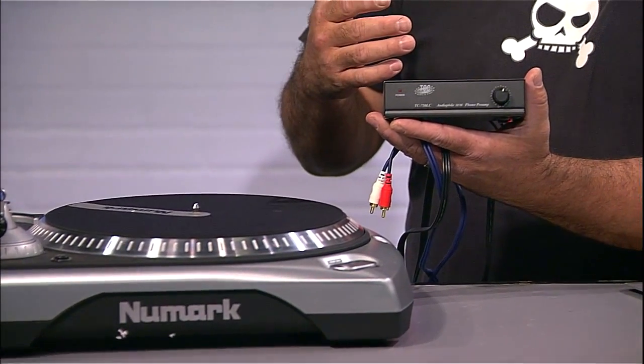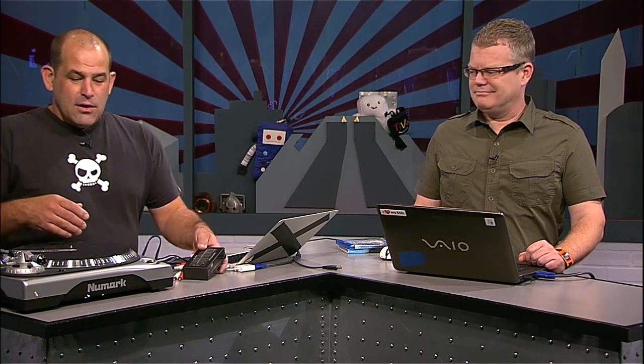If your turntable doesn't have line level or USB outputs, the audio will sound wrong when plugged into your audio card, amplifier, or preamp. That's because the audio on the album has RIAA equalization — it basically makes the tiny grooves on the record work better. Low frequencies are attenuated when laid down and higher frequencies are boosted. A proper phono preamp corrects this on playback and boosts the signal going into your preamp — at least for albums made after about 1954.